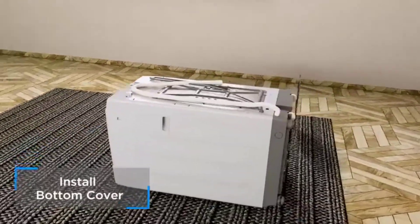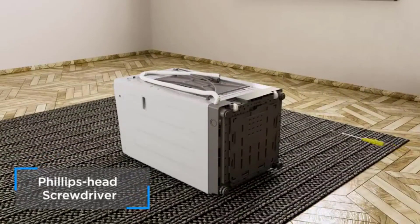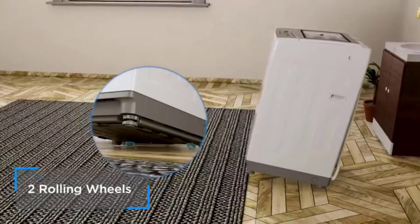Best of all, a selection of these washers and dryers are on sale now ahead of Amazon's biggest deals event, Amazon Prime Day. There's no need to put up with a pile of dirty laundry for the next month. Keep reading to shop the best reviewed washers and dryers on Amazon right now.